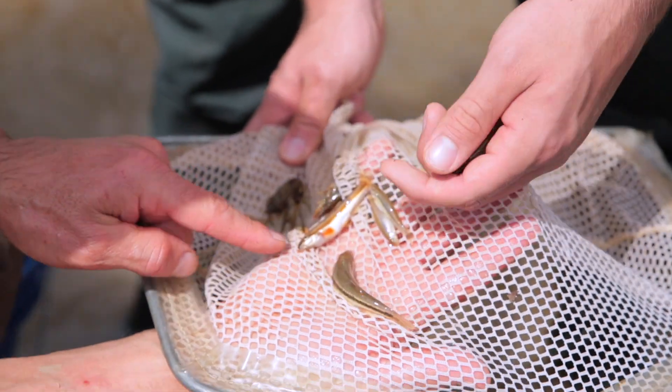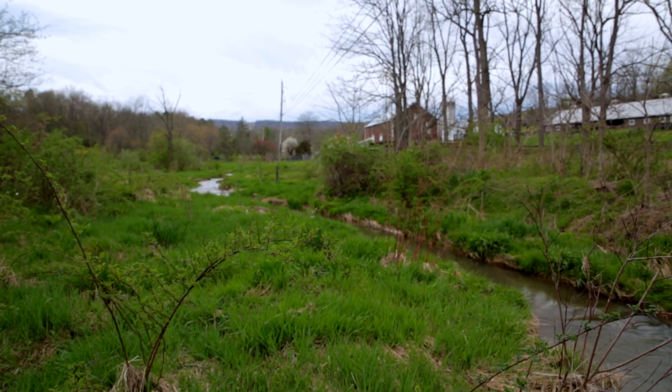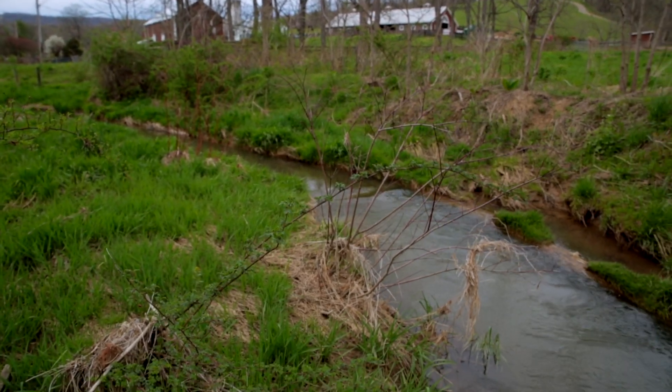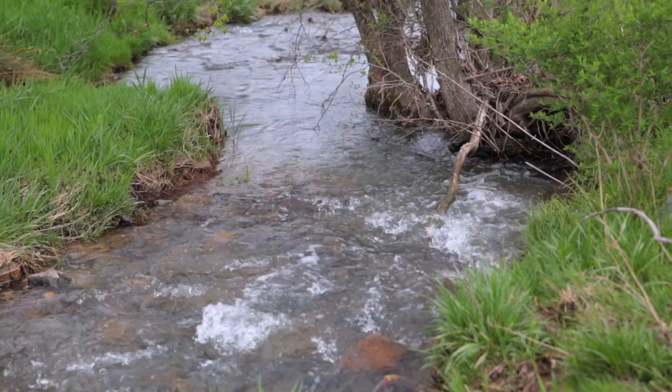We lined this entire Emmis Creek with hemlock logs on both sides of the stream, creating habitat and those water features where the water ripples over these logs. And you can see the water clarity, which is really fine.